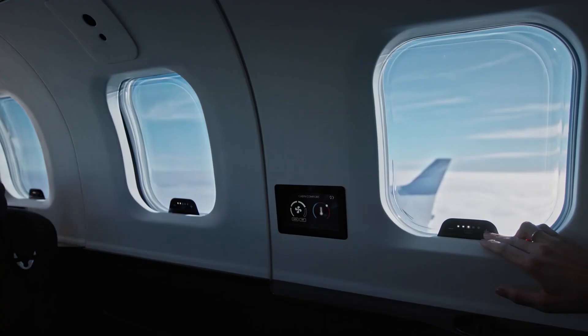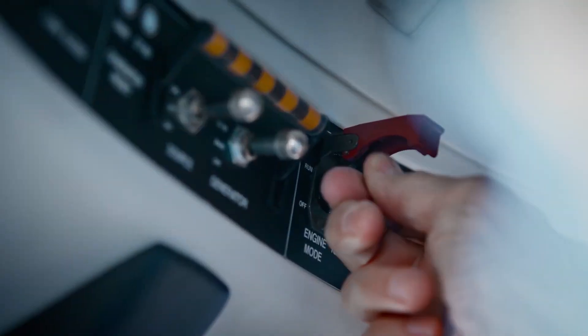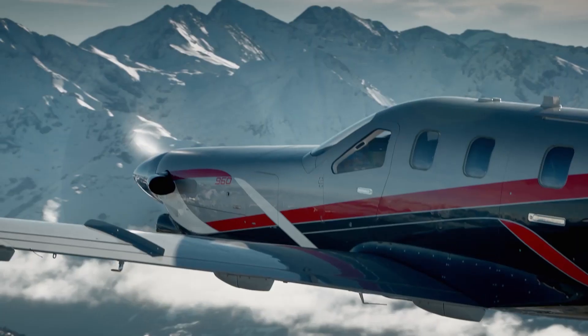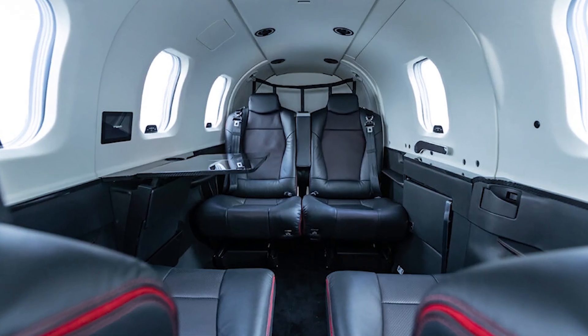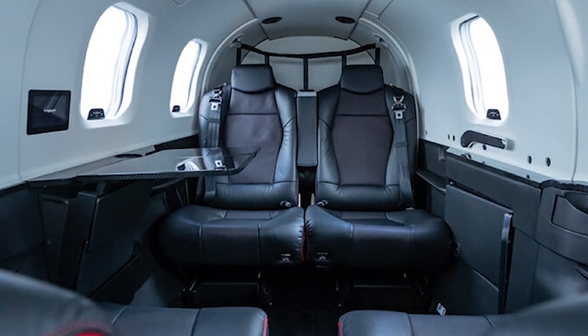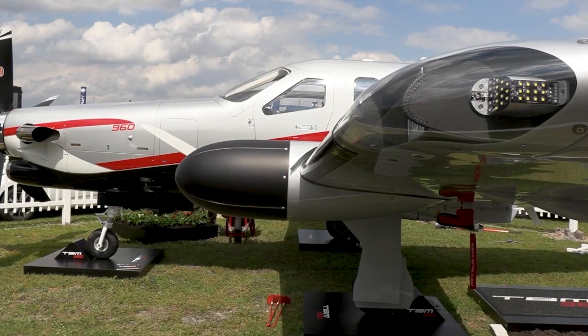This premium cabin also includes a passenger comfort display for control of the environmental control system, LED ambient strip lighting integrated into both sides of the overhead ceiling panel, and dimmable windows, as well as other enhancements such as new ergonomically enhanced seats, USB-A and C power plugs, cup holders, and headset hangers at each of the airplane's six seats.